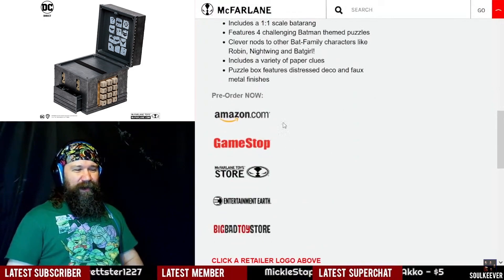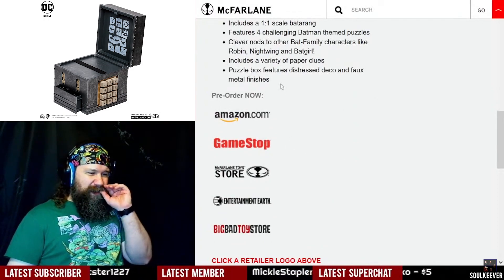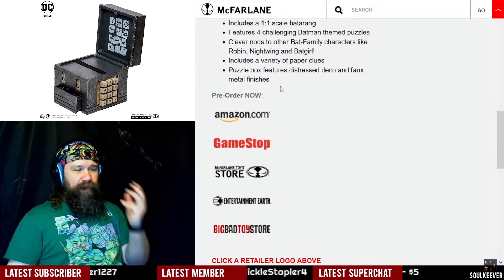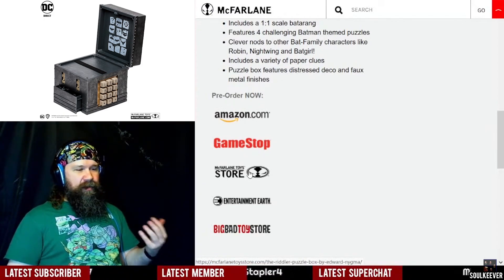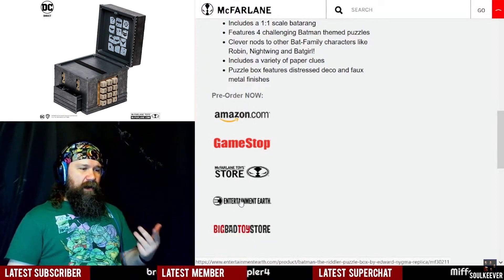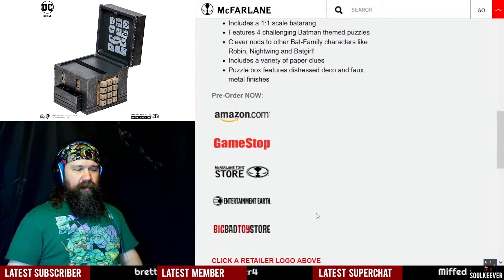Where are these available? It's available at specialty collectible retailers like Amazon, GameStop, McFarlane's own toy store, Entertainment Earth, and Big Bad Toy Store.